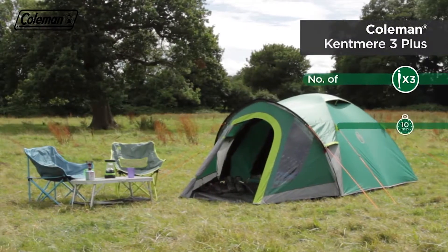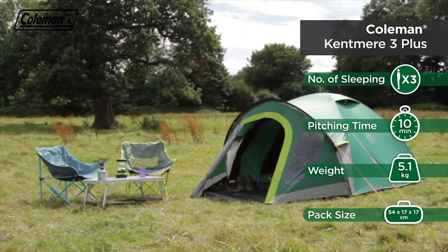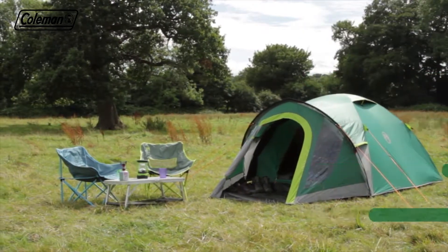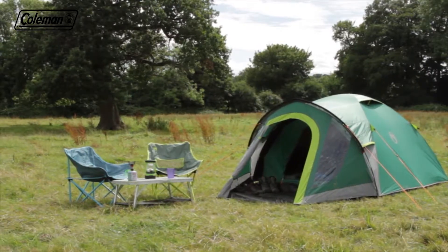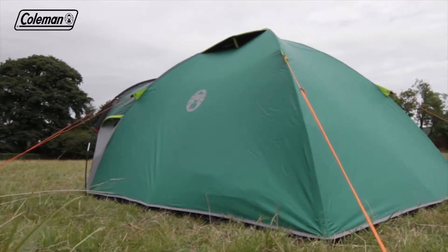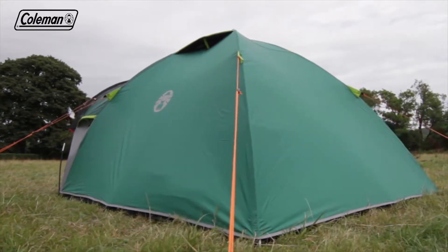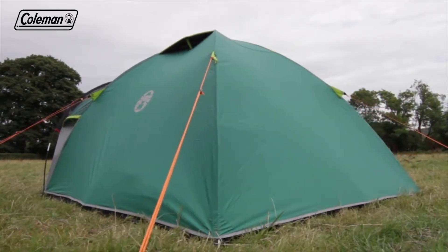The Coleman Kentmere 3 Plus is a quick and easy to pitch dome tent with the additional benefit of an extended porch area for increased living and storage space. The perfect companion for festivals or weekend camping trips, the Kentmere features a ring and pin pitching system for quick and simple setup.